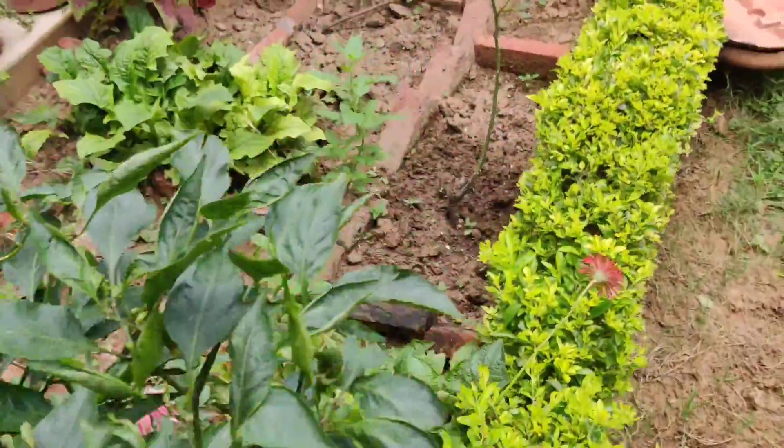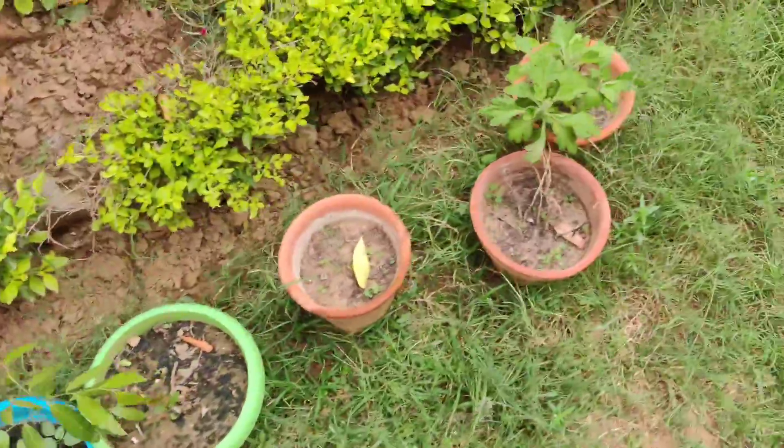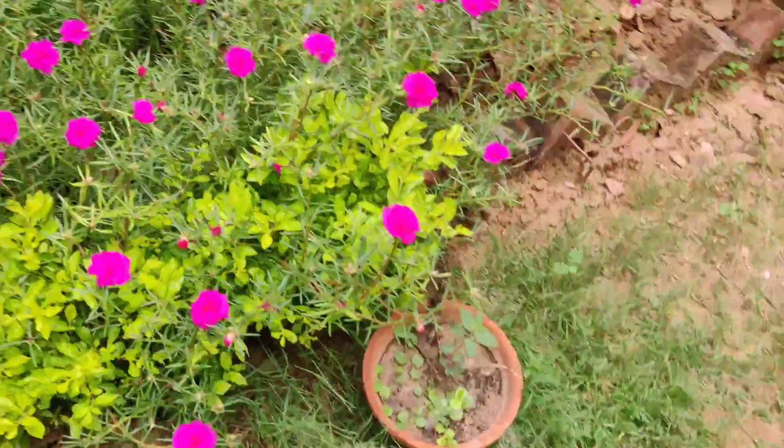Hello plant lovers! Today, I am in my garden. It is a bit tough for me because I am overworked. So, I am going to show you something.